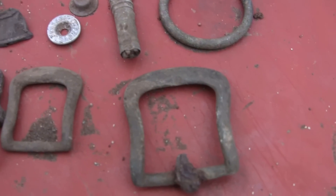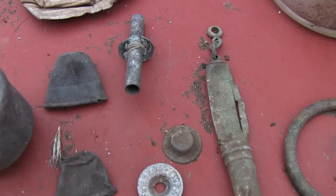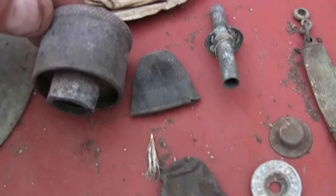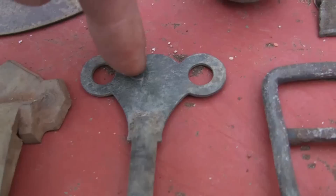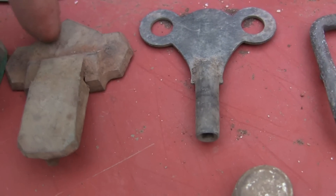Found some nice buckles — we've got a huge collection of the old buckles at the moment. Couple of damaged thimbles just down there. This thing here I'm unsure what it is, but it's a nice heavy bit of brass. This nice little wind — the old clock winder.